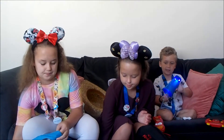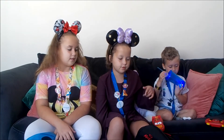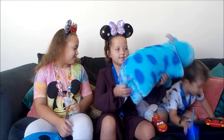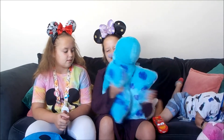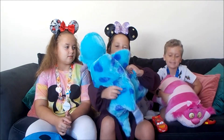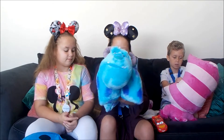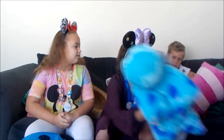Now we're going to show you the things that only me and Riz got. These are pillows — you can fold them up, and when you undo it, it turns into a pillow. I got Sully from Monsters Inc and Riz got the Cheshire Cat from Alice in Wonderland.